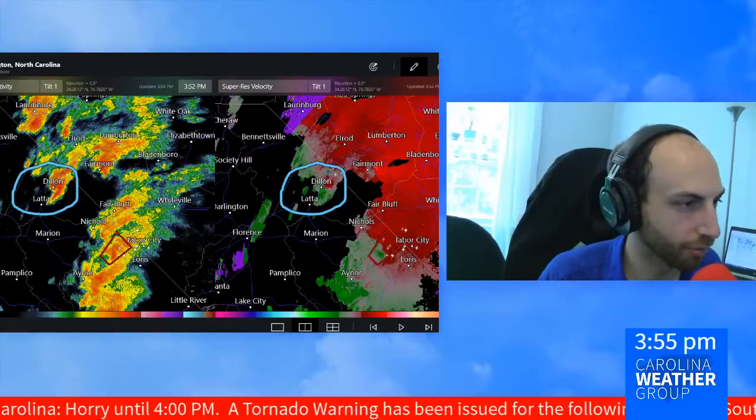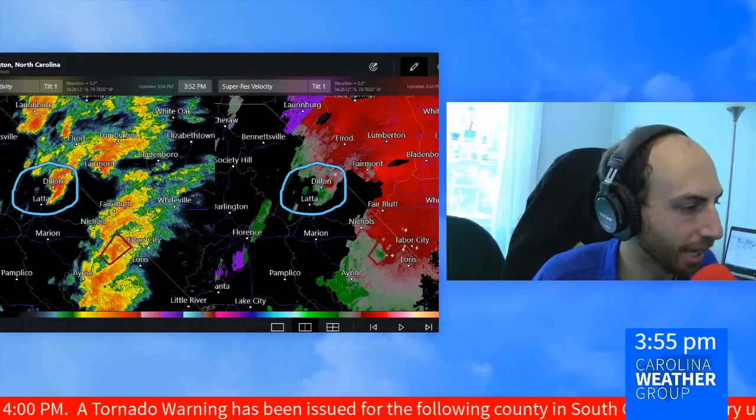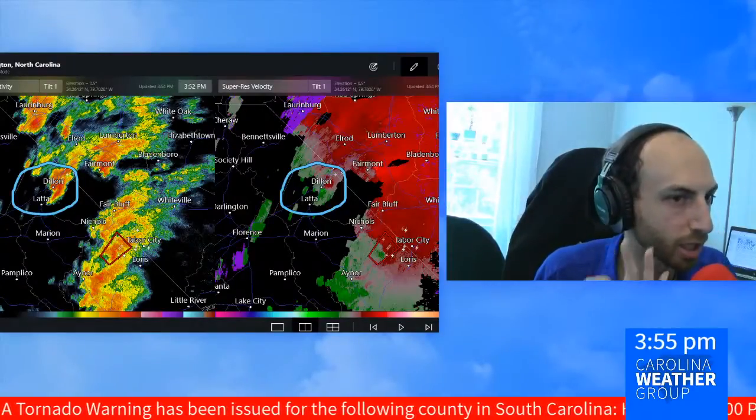That video they're referencing — we're going to go ahead and pop that up on your screen right now. At this moment, 3:55, no active tornado warnings. You can see the graphics updating on your screen.